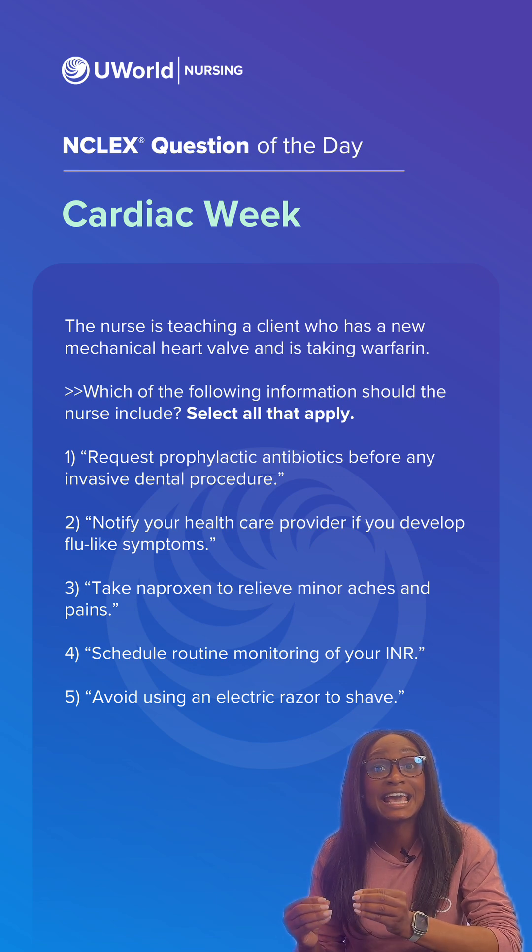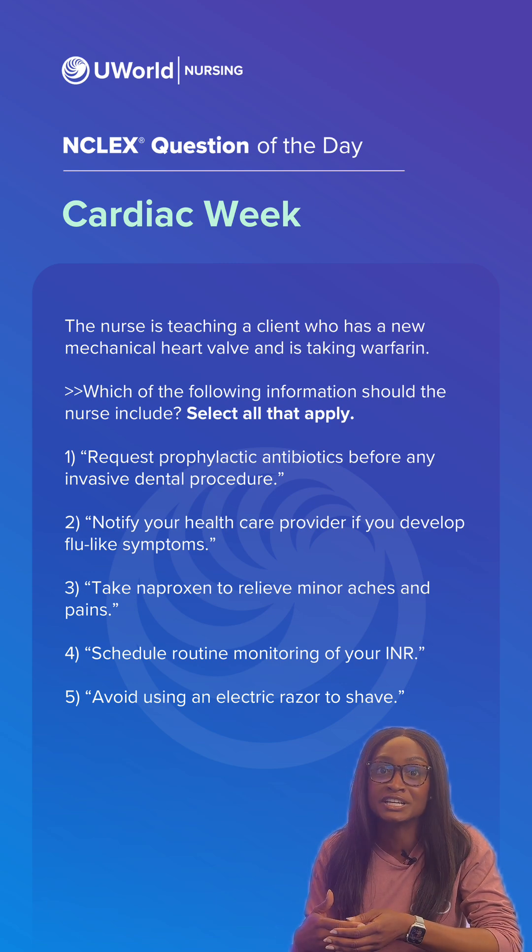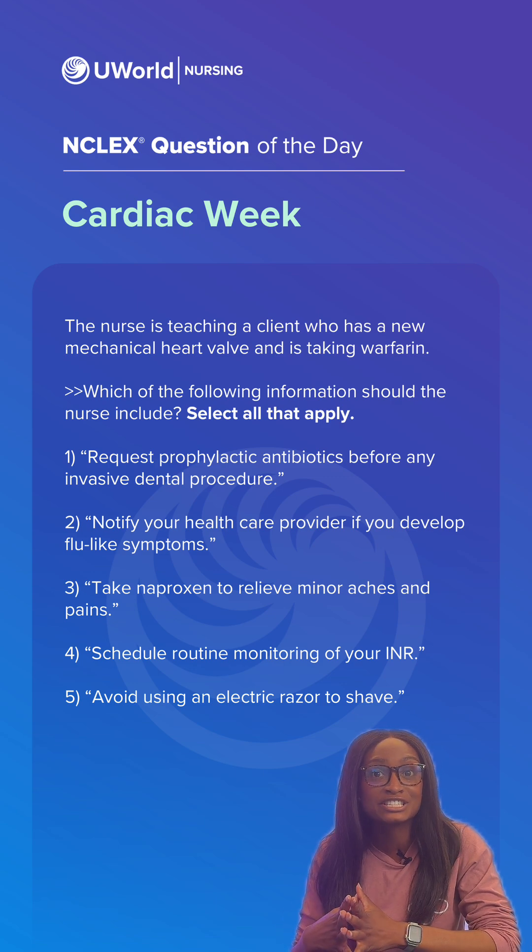Option five is actually incorrect because we want them to use an electric razor, since this is a safer alternative and reduces the risk of cutting the skin and excessive bleeding. So in all, the correct answers are options one, two, and four.